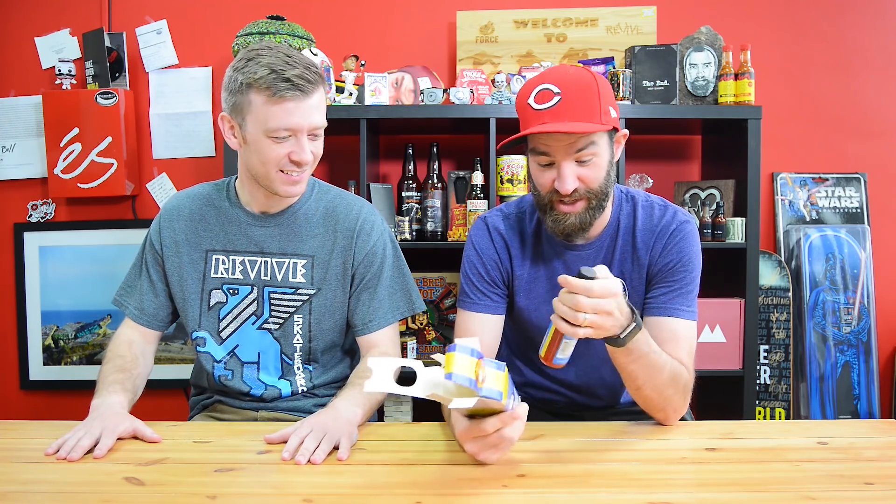It's got a little skull hanging from it. It's good packaging. This is my good buddy Justin Moniker, by the way. He is a good dude, a good skateboarder, a good person, and he enjoys spicy food with me sometimes.